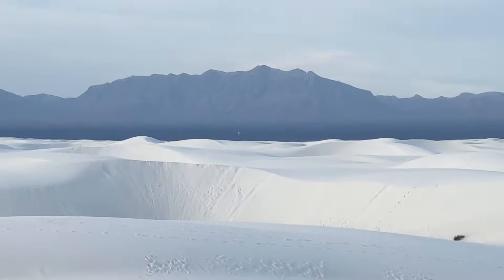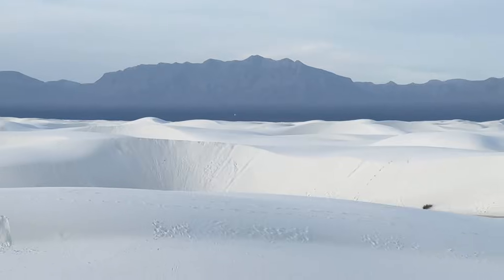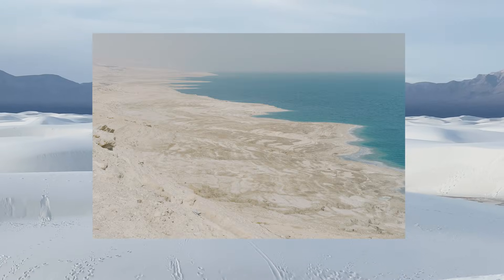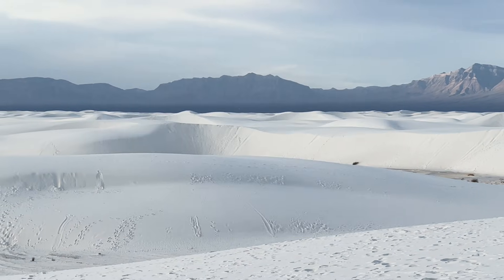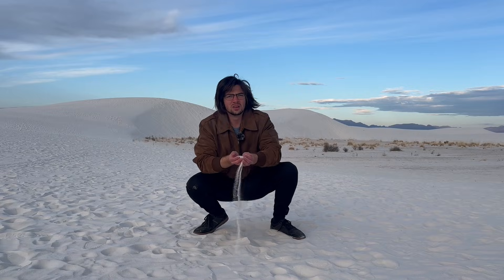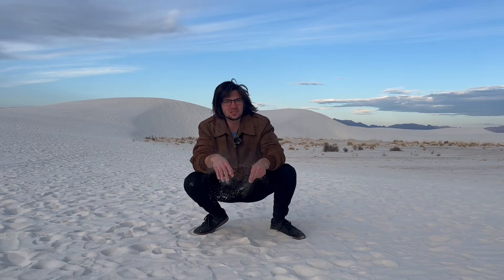Changing climate over millions of years caused the sea to evaporate and recede. This is the key to White Sands' main ingredient: gypsum. But what even is it?